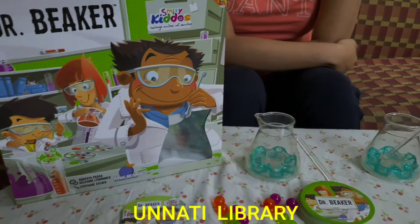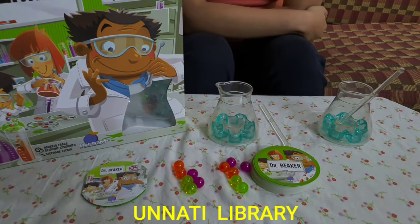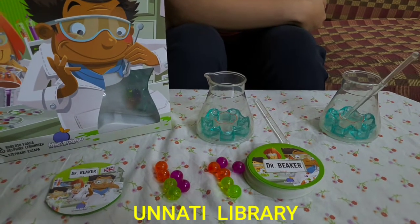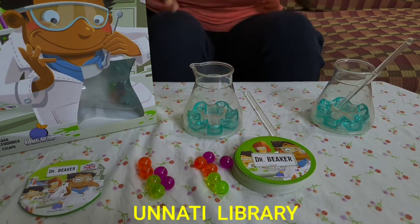This game is Dr. Beaker, it's from the company Blue Orange. This game is a pretend and play game where the child has to pretend that they are scientists and they have to create and perform different experiments.